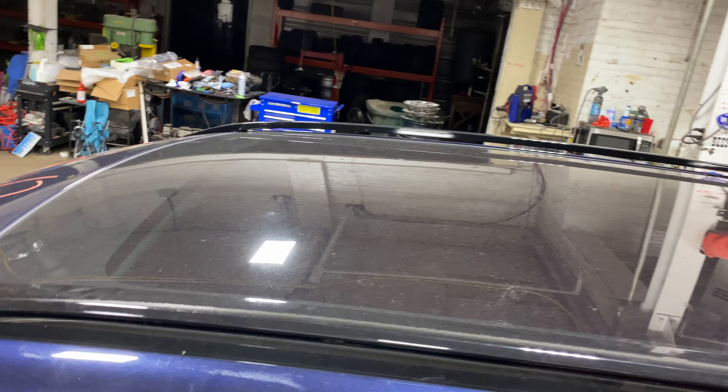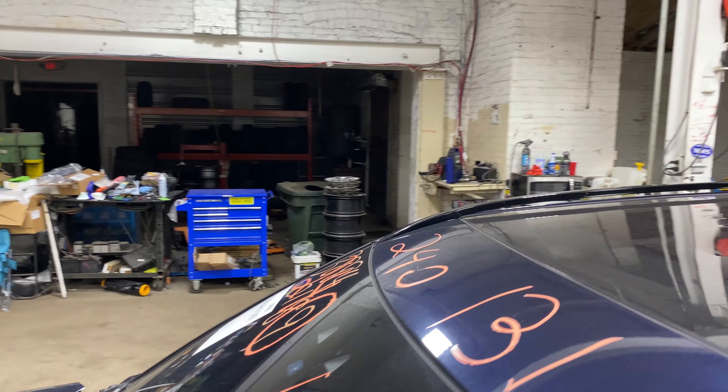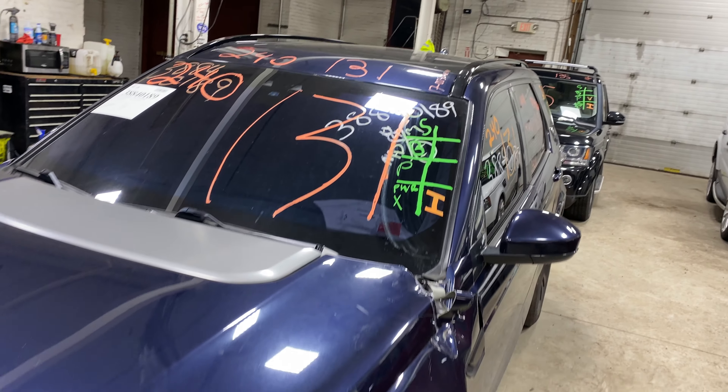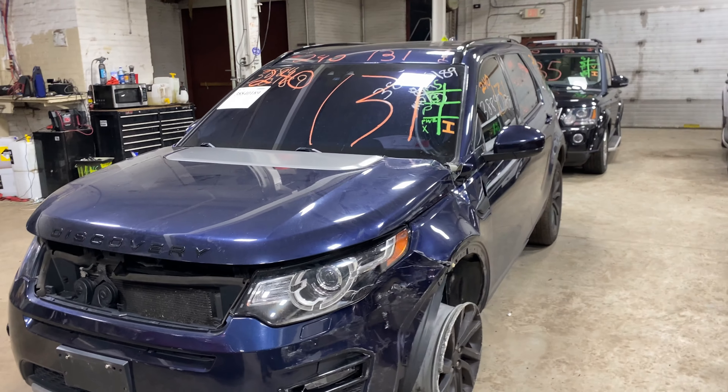As you can see, plenty of great parts still left on this 2017 Land Rover Discovery, and many others here at Tom Swan Auto Parts.